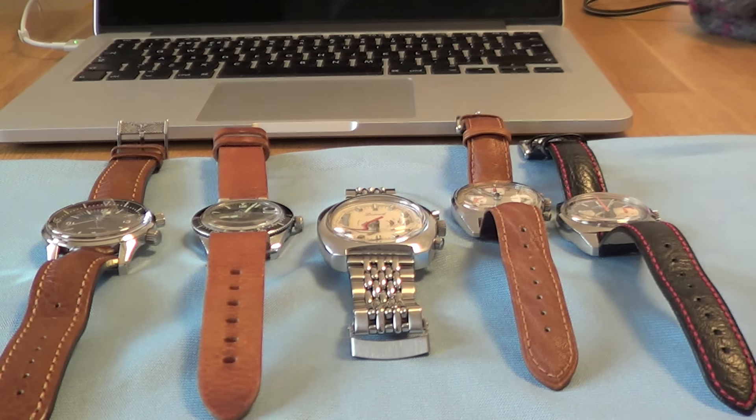Hi there, I thought I would do a bit of an update on the collection. I've had some new watches arrive over the last few weeks — three of them being chronographs, four of them being vintage, and a newer piece which we'll look at at the end.